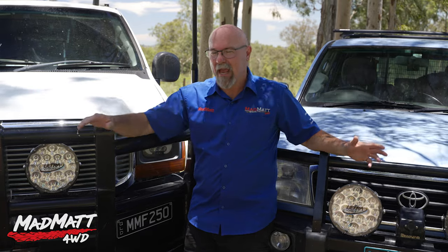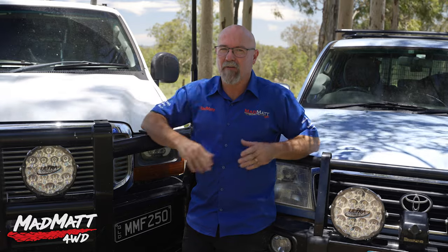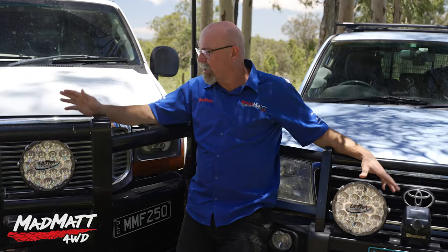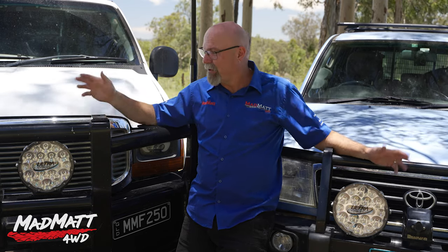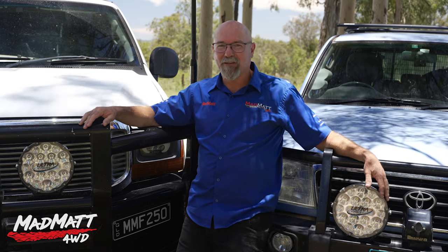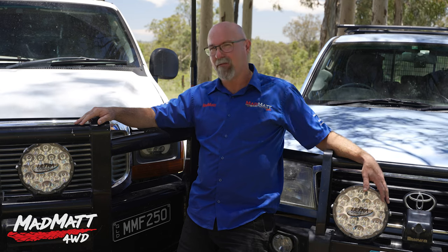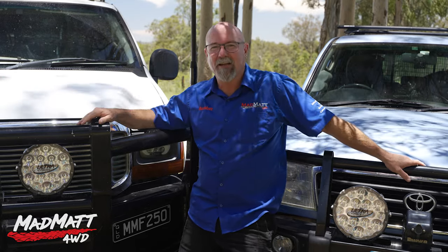If you'd like to get your hands on a set of UltraVision lights or other products, head to my website madmat4wd.com.au and go to the gear store. I know I'm sounding a bit salesy, but that's not my intention — I really try hard to be genuine with what I represent. I've been working with UltraVision for 10 plus years. Other lighting companies come to me asking to work with me, and it's like — I like these ones. I'm prepared to put other brands beside these lights and let's have a comparison. Generally speaking, those brands lose the fight.